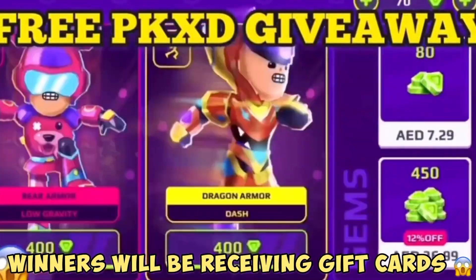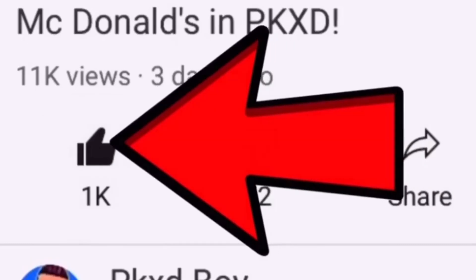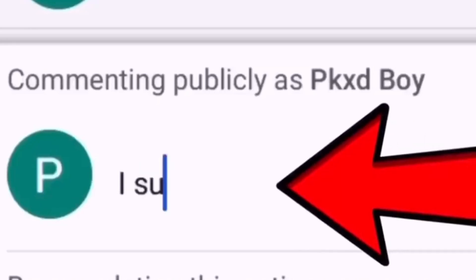Join my free PKXD giveaway — subscribe to my channel, like the video, and turn on post notifications. Finally, tell me in the comments below that you subscribed.